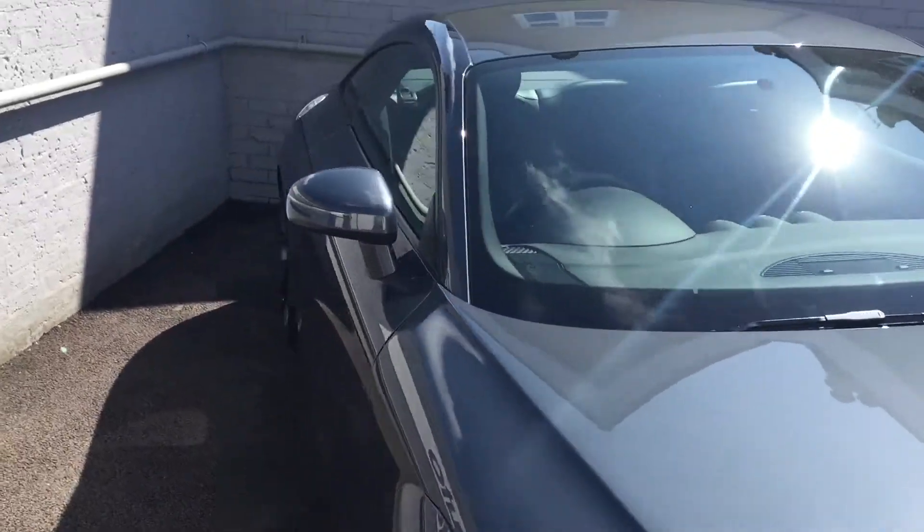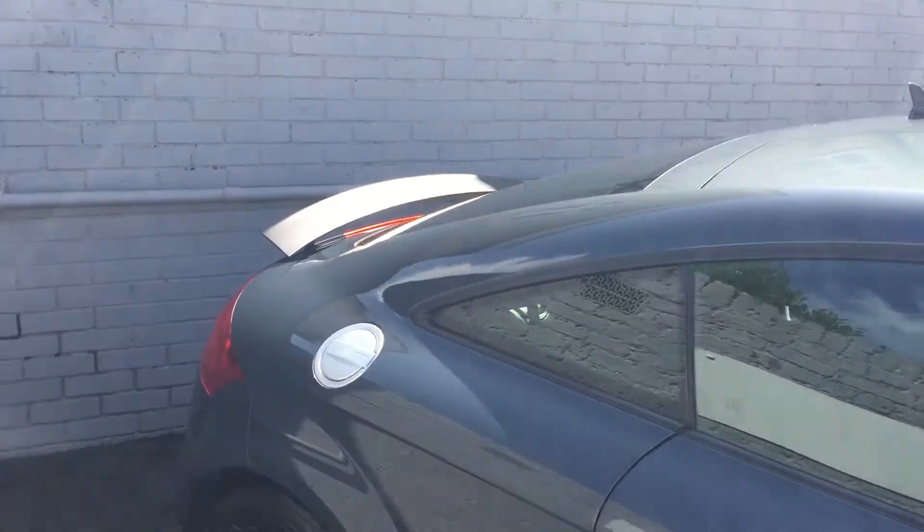Going round to the back of the vehicle, there's a stunning little black spoiler.